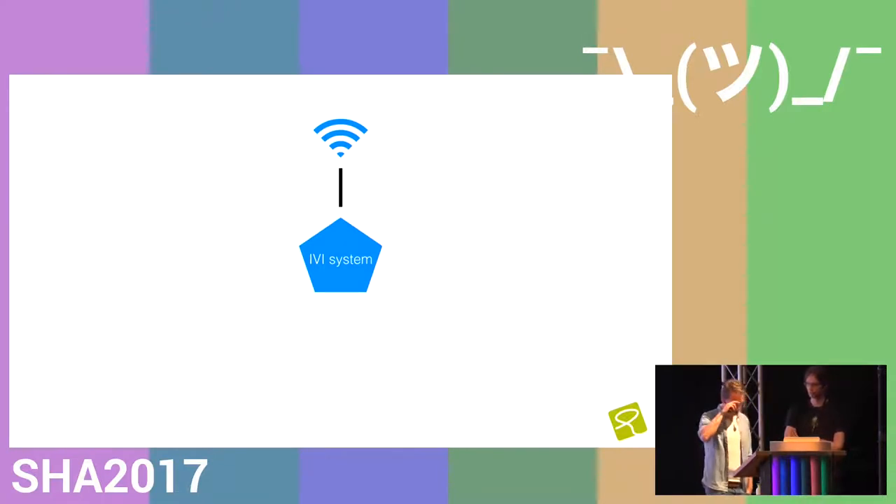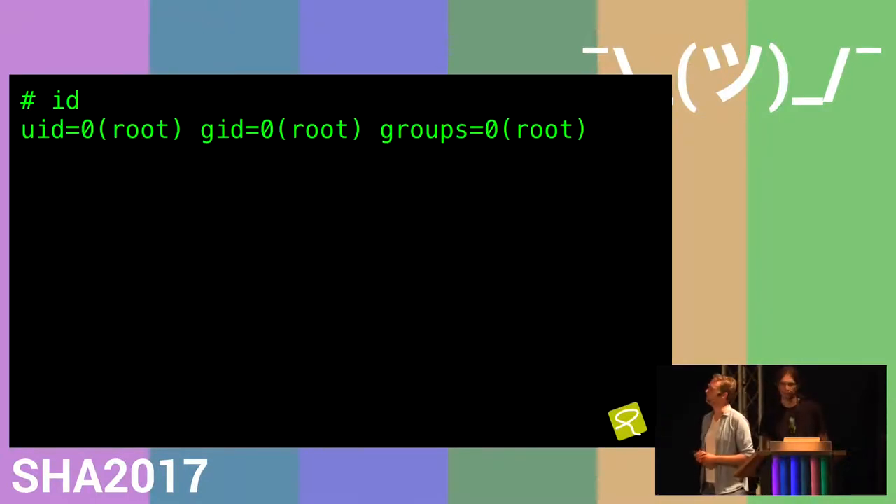We started out by looking at the infotainment systems, because they were most likely to connect the car to the internet. We were looking for a remote software-based attack. We have to skip some details because of the disclosure process, but at some point we got root on the IVI system via our Wi-Fi hotspot. So it was not remote-remote — the car had to connect to a Wi-Fi hotspot first — but then we got root on the IVI system, which was a first step. I will give the word to Thijs, my colleague, who will guide you through the next part of the presentation.